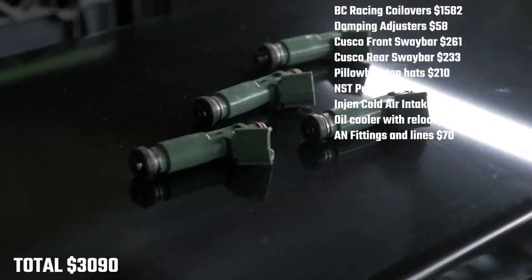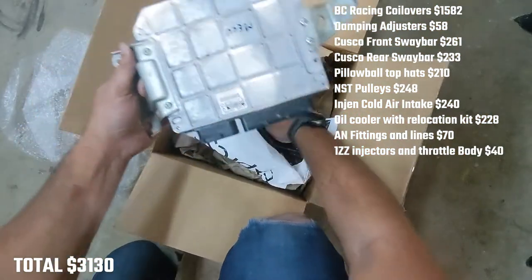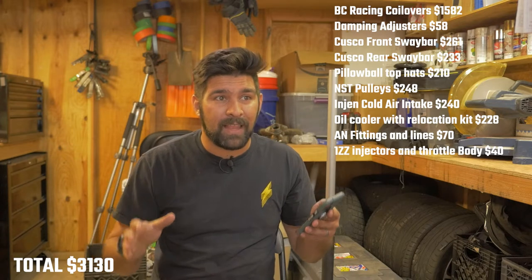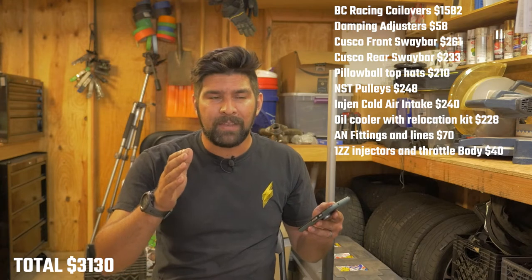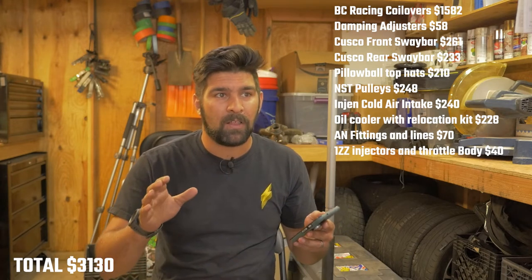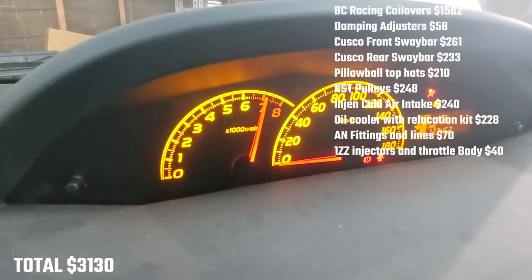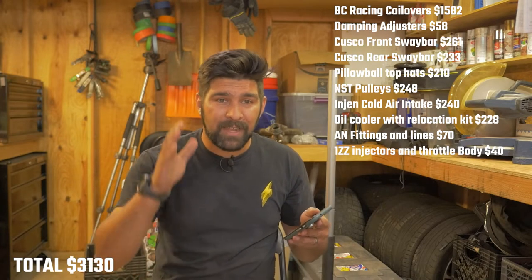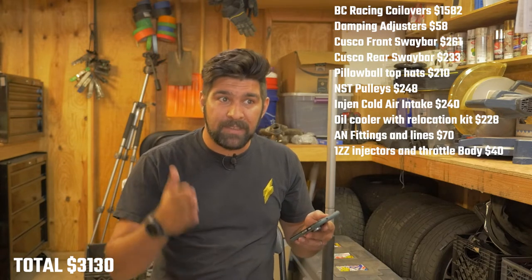Next up are the 1ZZ parts, which were all pulled from the junkyard — $20 for all the spark plugs and $20 for the throttle body. The ECU tune is from Chris Taylor Racing out of Texas. He does a lot of B-Spec racing cars — the Mazda 2, the Honda Fit — and he's one of the only guys with a tune for the Yaris. The rev limit has been raised and the tune is designed for that cold air intake, so I'm getting a little more power. If you want a tune from Chris Taylor Racing, it'll cost you $325.